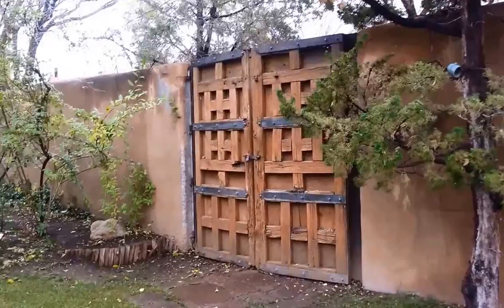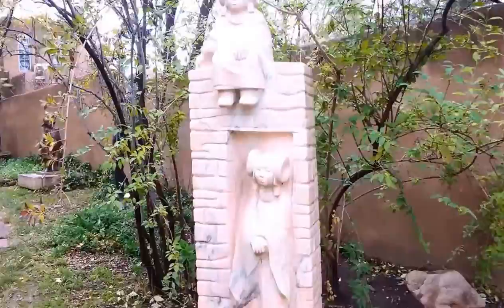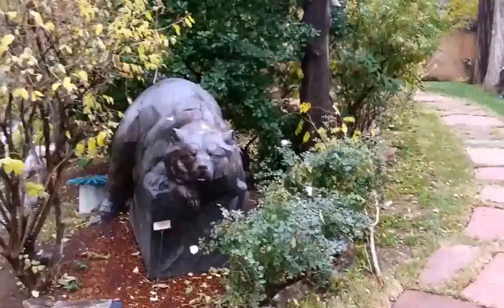This beautiful old gate right here. I've got this beautiful statue here and this one of the bear — kind of like it, it's cute.